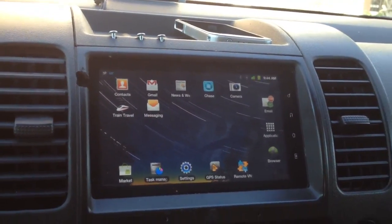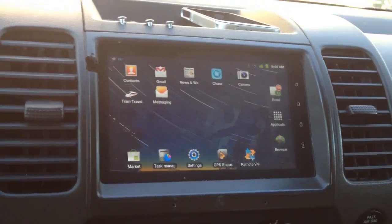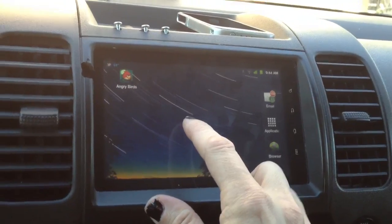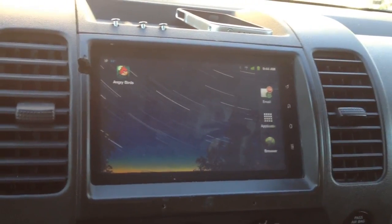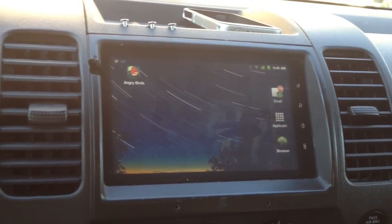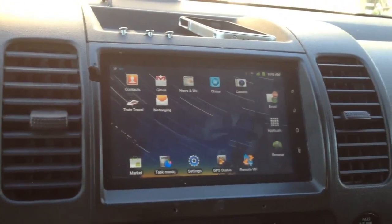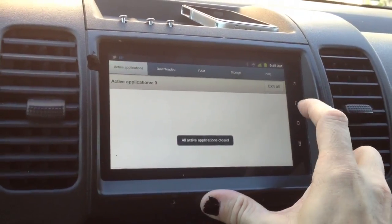Messaging — I can even send and receive text messages right in the car. I have a remote VNC to connect to other computers. I've even got Angry Birds, so if you've got kids in the car and you go into a store and leave them, there are games. You've got a web browser, everything like that. Task Manager so I can exit all those running programs.